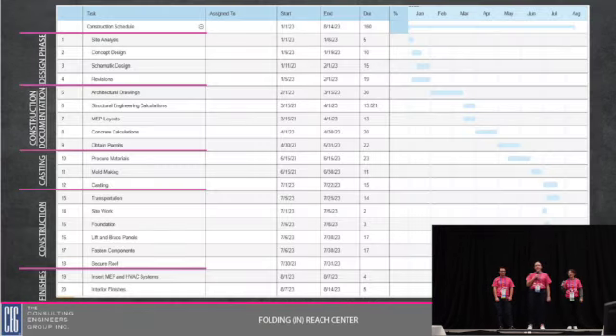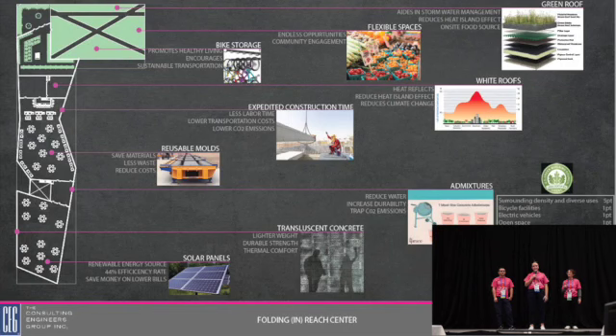Overall, our project is separated into five different design parts: the first being the design phase, moving on to construction documentation, then casting, construction itself, and finally the finishes. Overall, this project will take about eight and a half months.